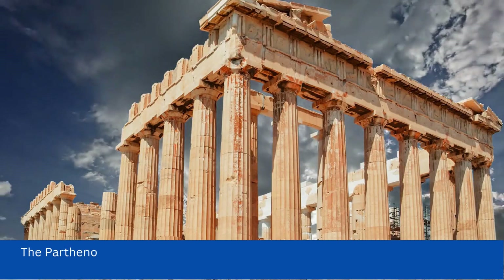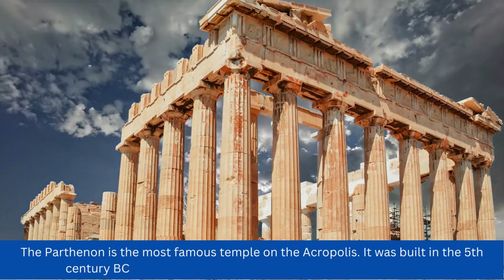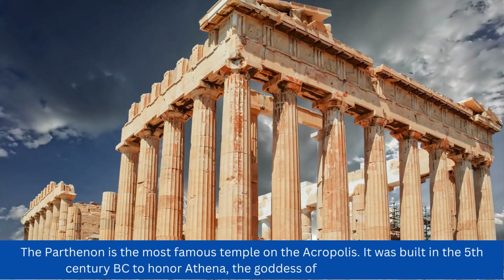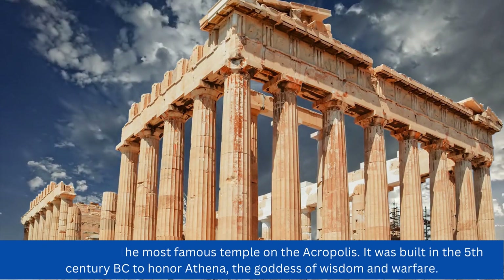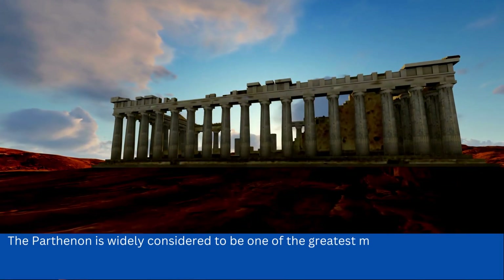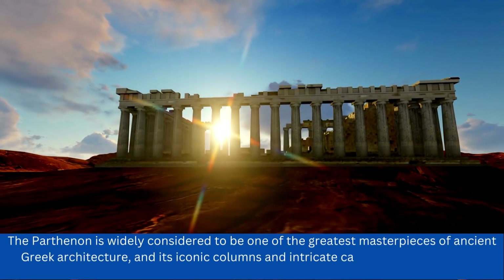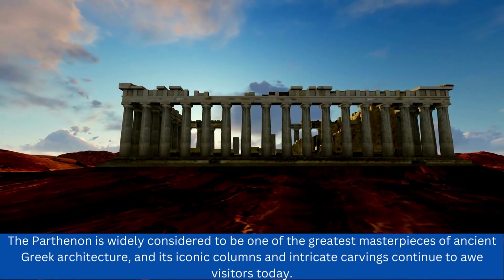The Parthenon is the most famous temple on the Acropolis. It was built in the 5th century BC to honor Athena, the goddess of wisdom and warfare. The Parthenon is widely considered to be one of the greatest masterpieces of ancient Greek architecture, and its iconic columns and intricate carvings continue to awe visitors today.